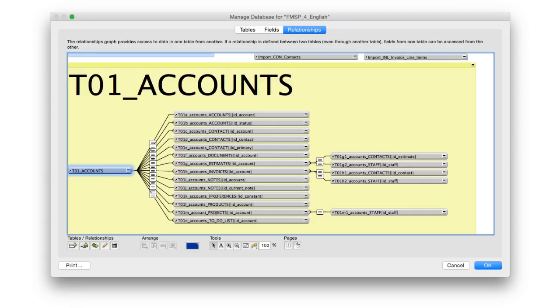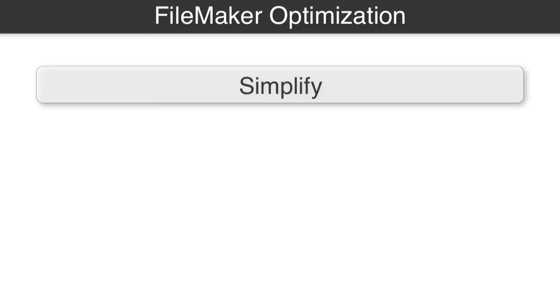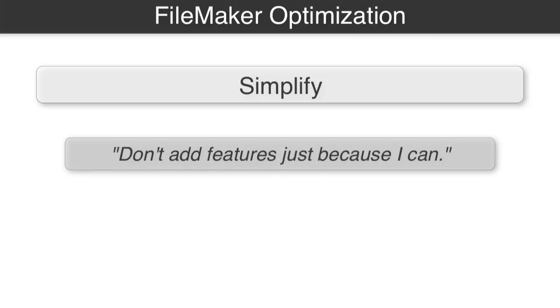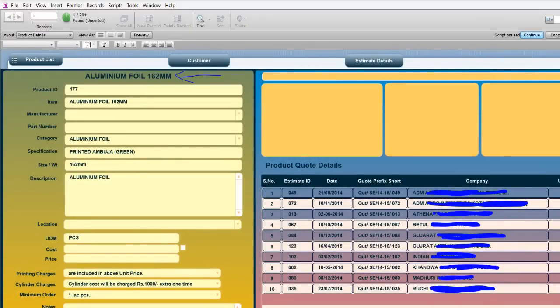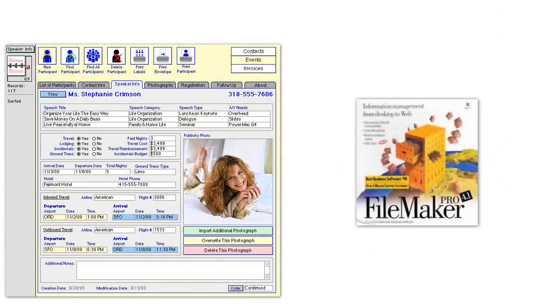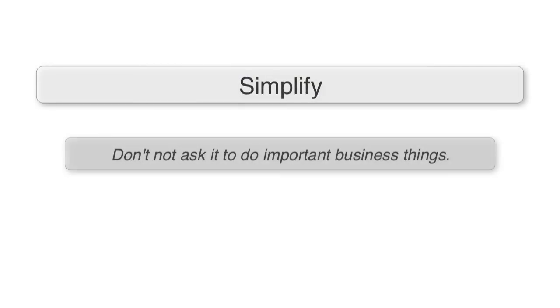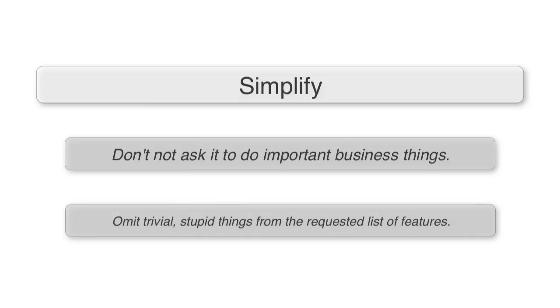Looking at the 'Simplify' heading — the first point is: don't add features just because you can. A lot of years ago as a junior engineer, I would do things in a FileMaker database just because I could, because it looked cool — fluorescent buttons and all sorts of amazing things. This adds a lot of bulk and overhead to your solution. Try to minimize the things you're asking it to do. Don't omit important business things, but obviously trivial things should be removed from the requested feature list.